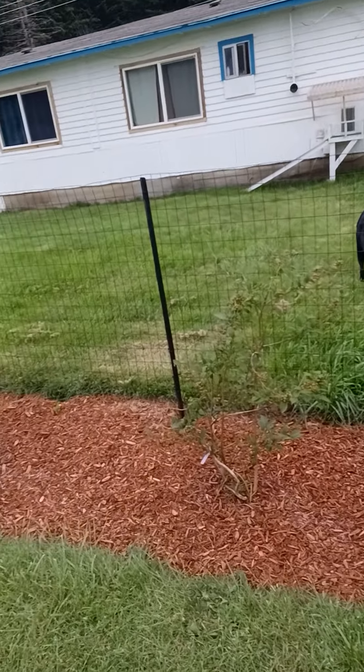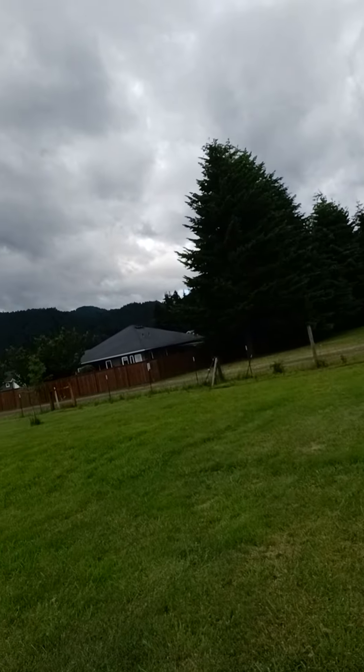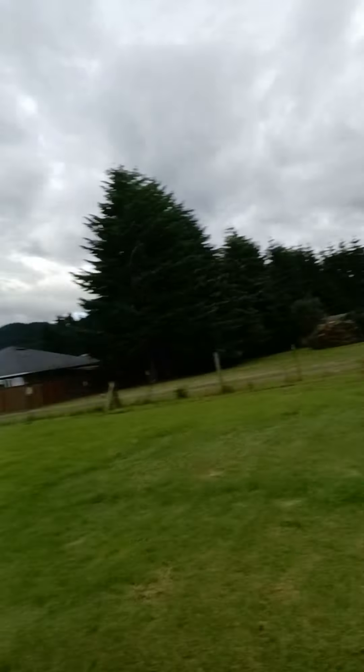And then we decided to become blueberry farmers. We'll see how this works. We went ahead and planted blueberries all through here. We started with 32 of them. We're going to put in a couple hundred. If they work, birds might eat them all. Who knows what happens.